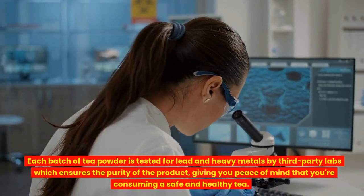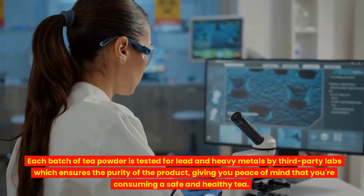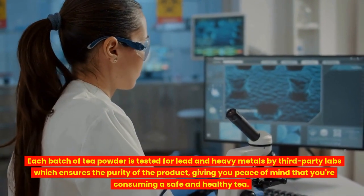Each batch of tea powder is tested for lead and heavy metals by third-party labs, which ensures the purity of the product, giving you peace of mind that you're consuming a safe and healthy tea.